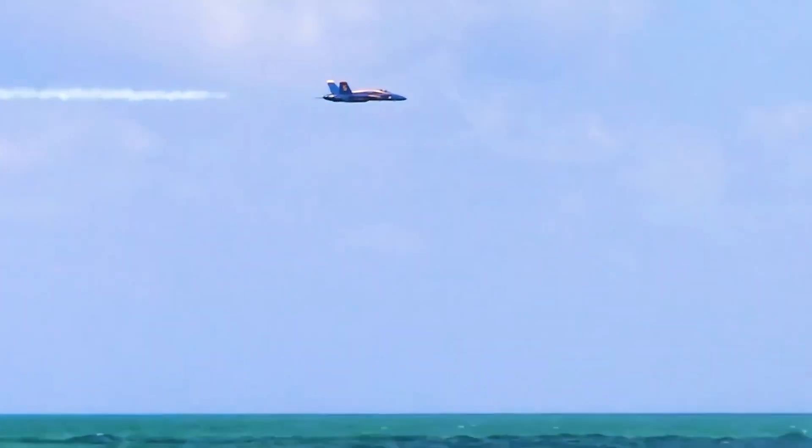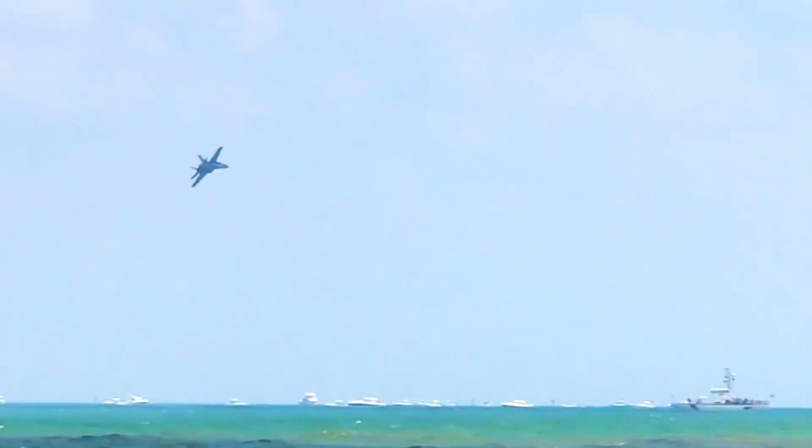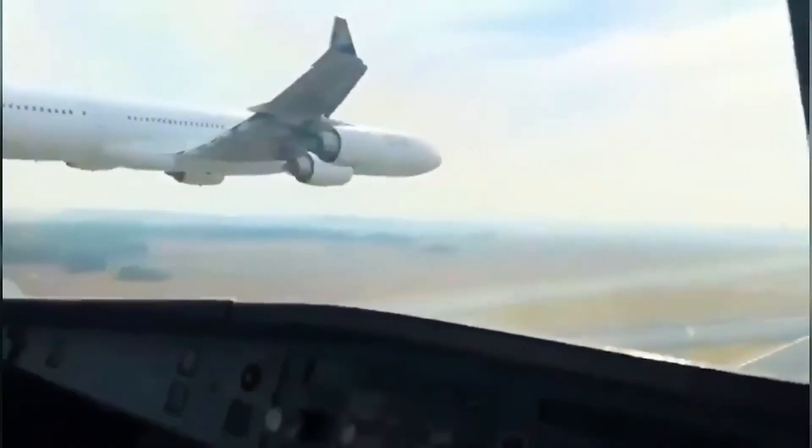Watch as these fighter jets almost collide with each other. These planes both wanted to land at the same time.